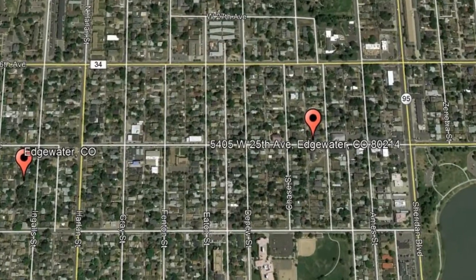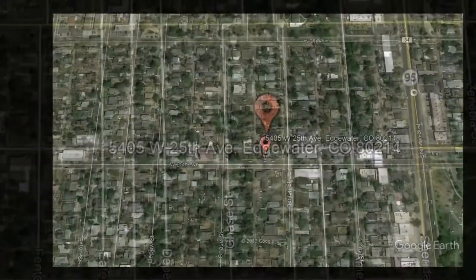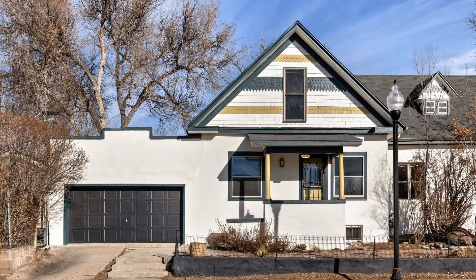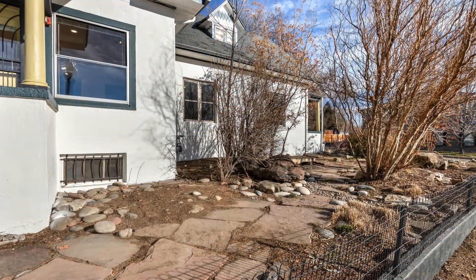Check out this available property and make it yours! 5405 West 25th Avenue, Edgewater, Colorado. Check out this wonderful one-bedroom home that is ideally located near Sloan's Lake.